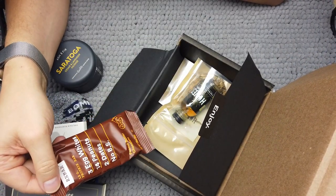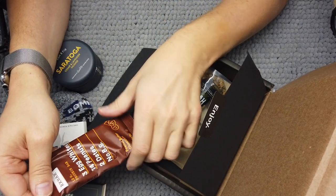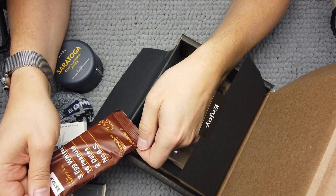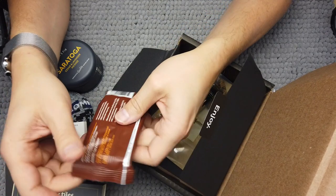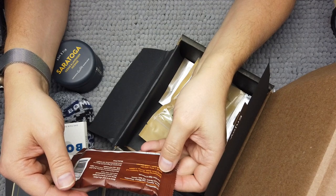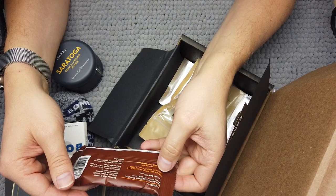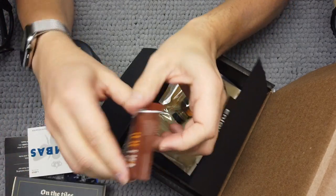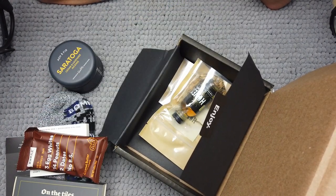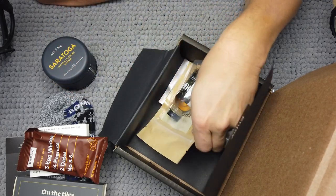Here is a protein bar from RX Bar — three egg whites, 14 peanuts, two dates, no BS. This is chocolate and peanut butter. Manufactured and processed in a facility that also processes peanuts, tree nuts, eggs, milk, soy, and wheat. I can smell these since I've opened them and they smell really good.